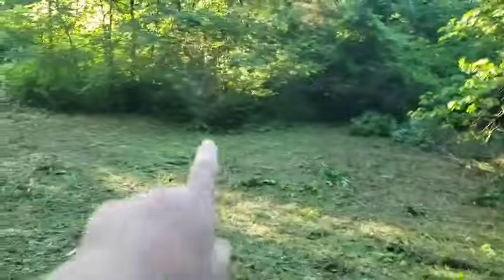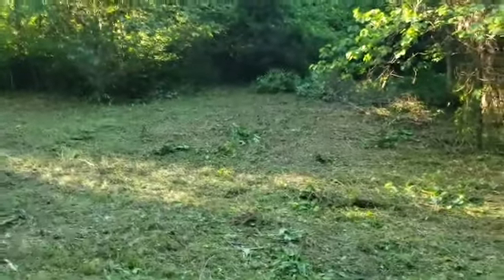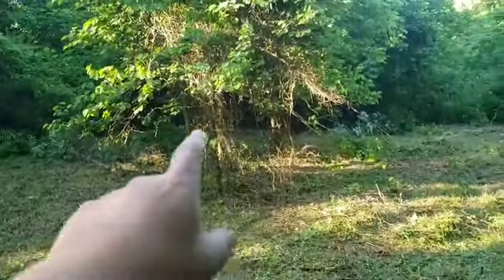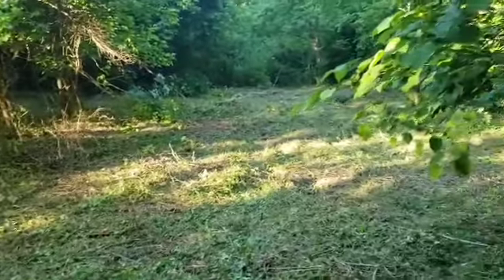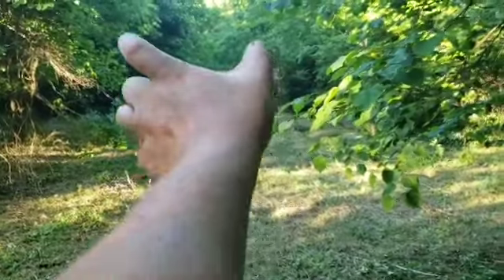I'm gonna work in here maybe tomorrow, maybe clean some of this out. I don't know exactly what I'm gonna clear out of there yet, but eventually it'll all be cleared out. I think I'm gonna leave this little bunch of trees right here just for some shade. And then this little open spot right there, I'm gonna try to clear it on through.